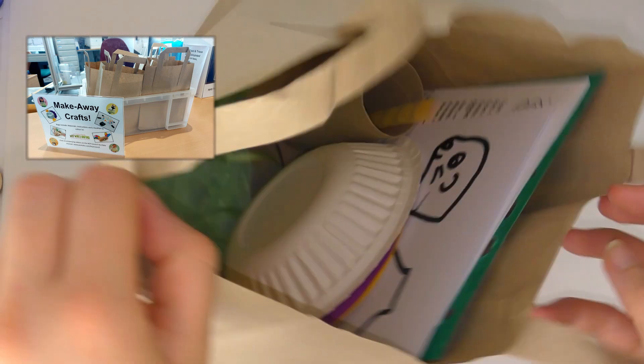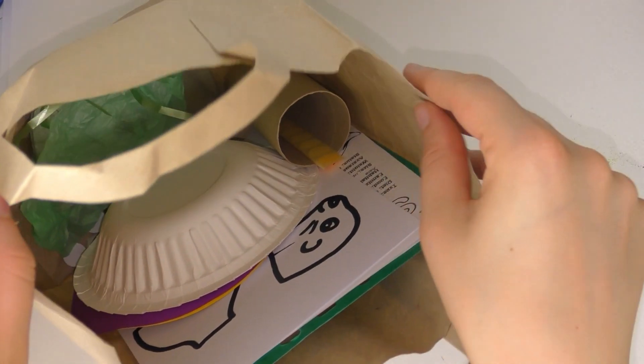However, you can easily find these materials yourself — you don't need one of these craft bags to follow along with these activities.